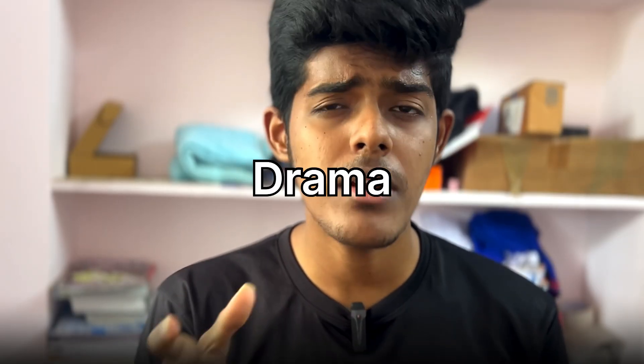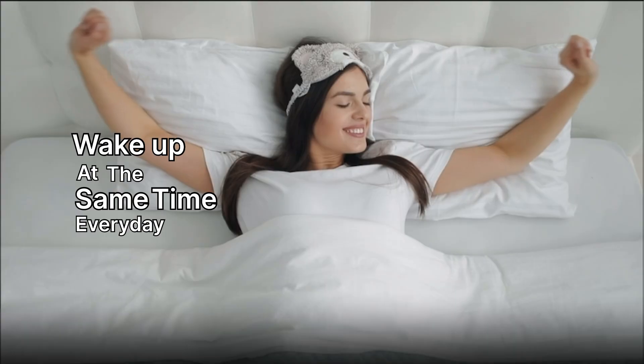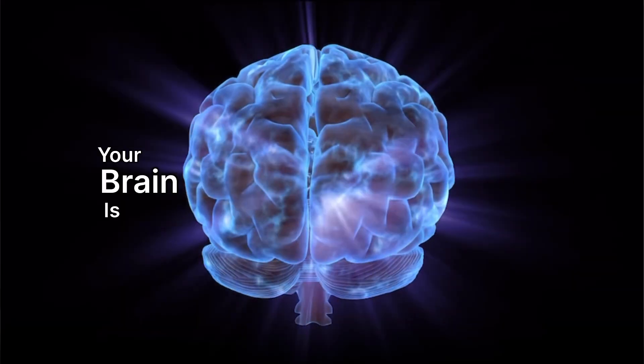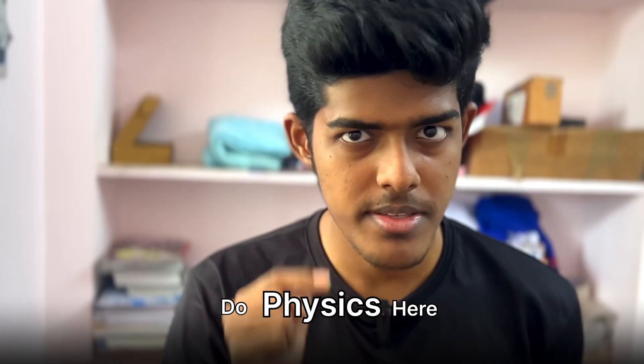Forget 4 AM or 5 AM wake-up drama. Wake up at the same time every day — whether it's 6 or 7, it doesn't matter. For the first 30 minutes, no Instagram, no WhatsApp. Drink water, stretch, and plan your targets. This is crucial: mornings are when your brain is sharpest. So attack your weakest subject first. If physics scares you, do physics here.